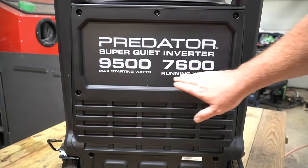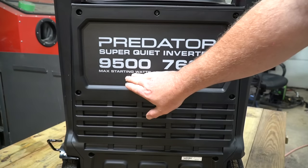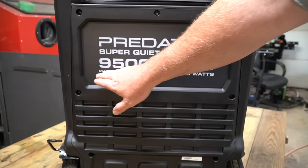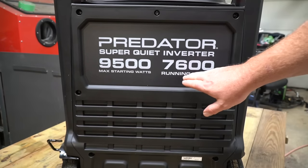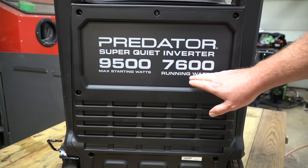As you can see, there are a couple of ratings on the backside of this generator and it's advertised as a 9,500 watt generator. All generator companies do this — they advertise their maximum watts, which is basically a temporary load. Your continuous running watts is 7,600 watts, and that's actually quite a bit.